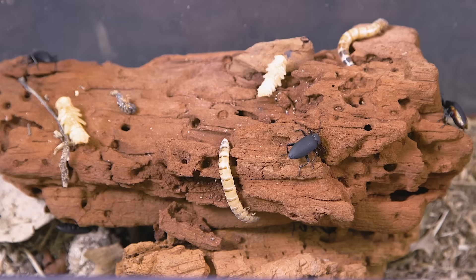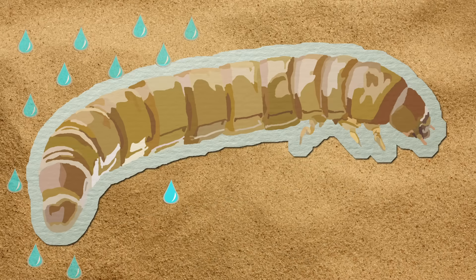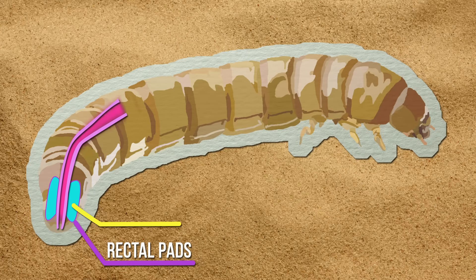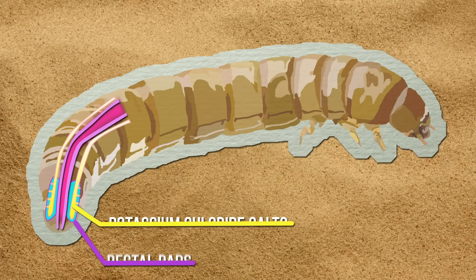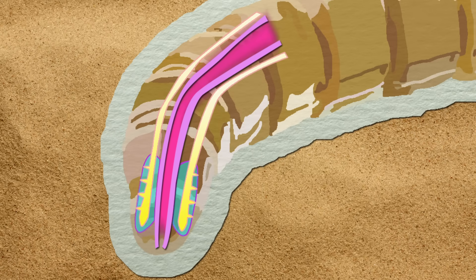This is by no means the weirdest way darkling beetles stay hydrated. Young mealworm beetles pull water straight out of the air, thanks to a specialized pad inside their rectum that's packed full of potassium chloride salts. The humidity in the air collects in the salt — just like when the salt in your salt shaker clumps up on a humid day — and the mealworm then absorbs that water into its body.